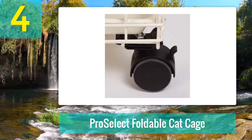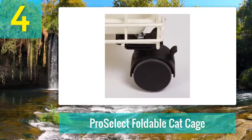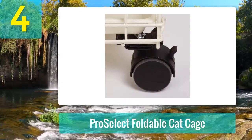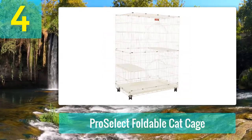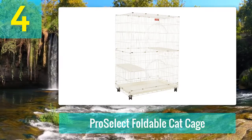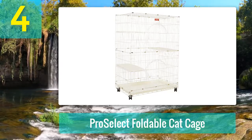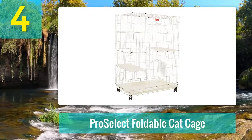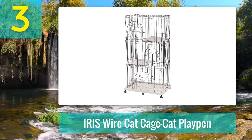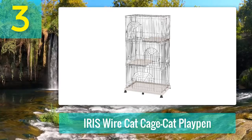Provides easy tool-free assembly and collapses to a 6-inch high carrying size for easy storage and transportation. Four 2.5-inch locking caster wheels provide easy movement around the house. The crate works best for three adult cats or kittens weighing less than 25 pounds each. Available in three vibrant color combinations — black, purple, and ivory — and backed by a one-year manufacturer warranty. Costlier than most other wire cat cages.